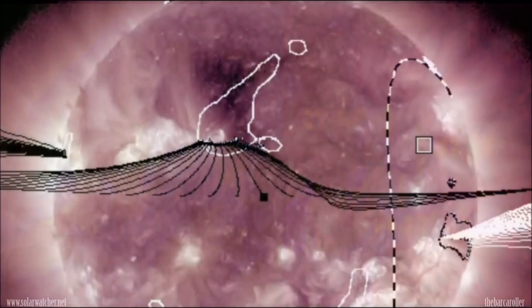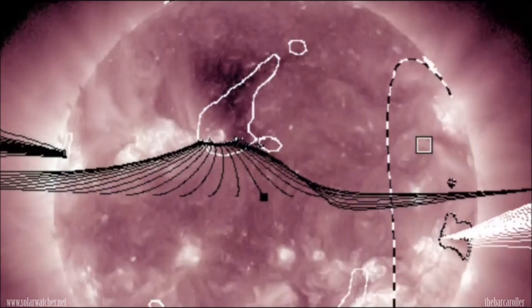We're now looking at the AIA 211 angstrom image. This is showing the magnetic field lines and also gives us an idea of the high-speed solar wind stream exiting this large coronal hole formation. It does appear to be aimed slightly southward from its direct symmetry position from sun to earth, and that would indicate that 18 to 22 degrees north latitude would be the main area of focus for this watch.